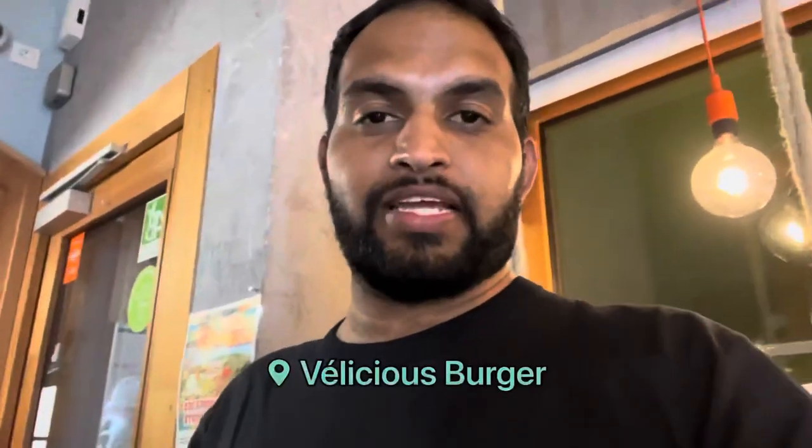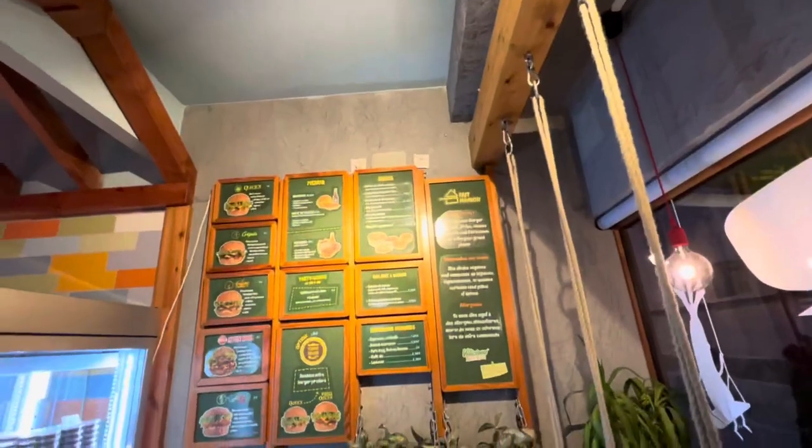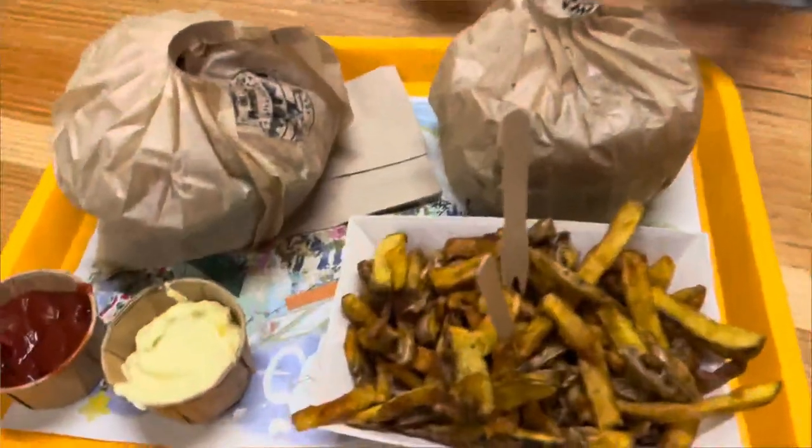For dinner I'm going to the same kind of restaurant we went to for lunch — it's called Delicious Burger and it's 100% vegan burgers. Let me show you how the burgers came out.